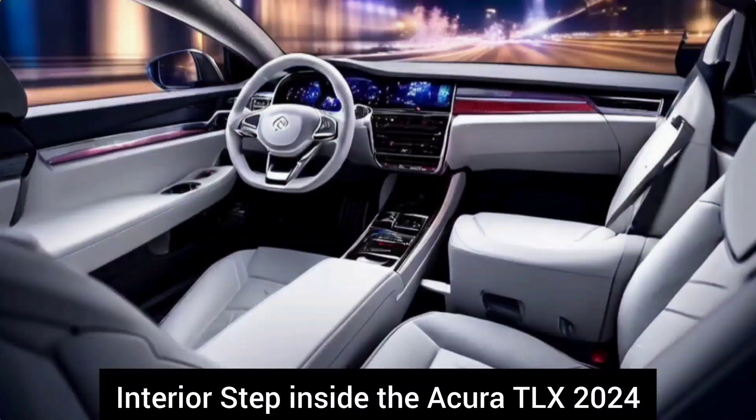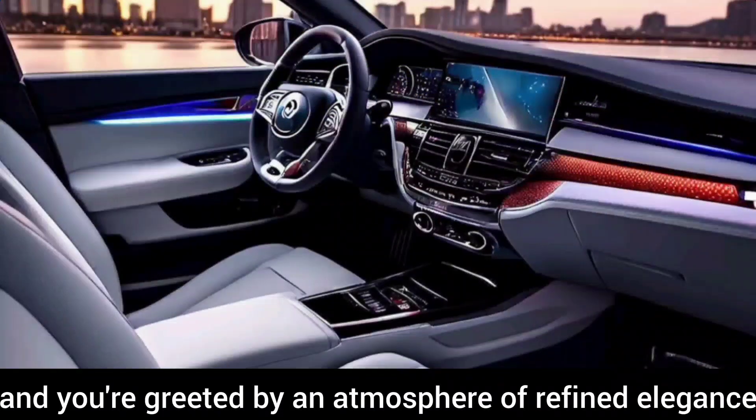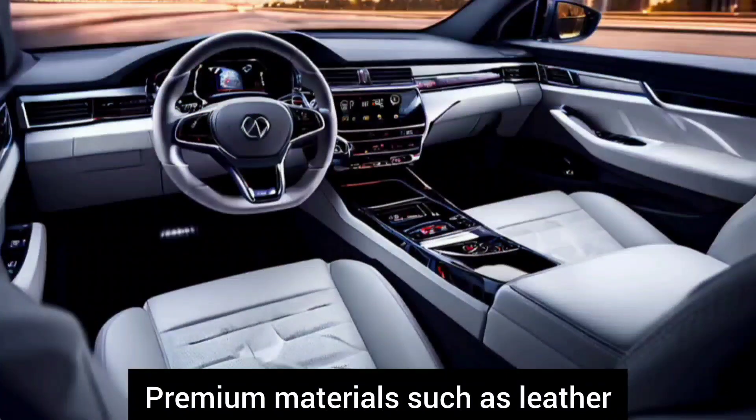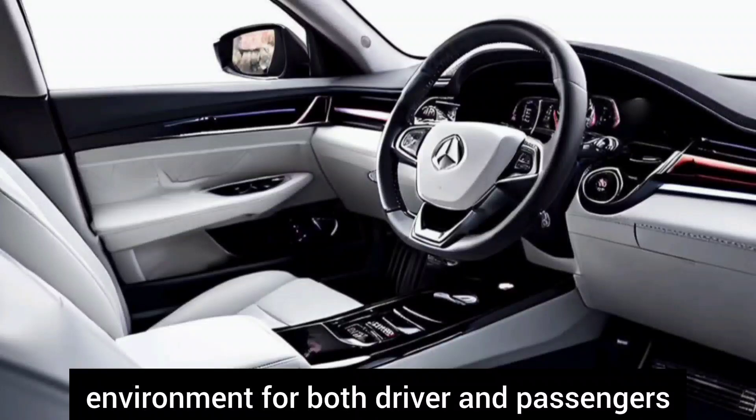Interior. Step inside the Acura TLX 2024 and you're greeted by an atmosphere of refined elegance. Premium materials such as leather and wood adorn the cabin, creating a luxurious environment for both driver and passengers.